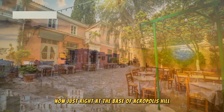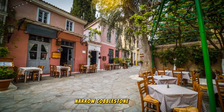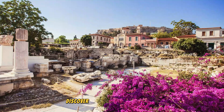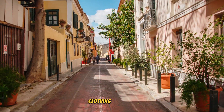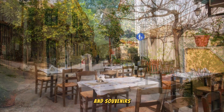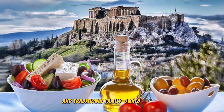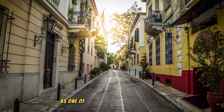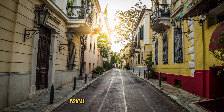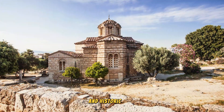Just right at the base of Acropolis Hill is Plaka District. Explore the charming narrow cobblestone streets. Discover delightful boutique shops offering a variety of jewelry, clothing, ceramics, and souvenirs, as well as sidewalk eateries and traditional family-owned taverns serving genuine Greek cuisine. As one of Athens' oldest neighborhoods, you'll encounter Roman columns, medieval churches, and historic sites.